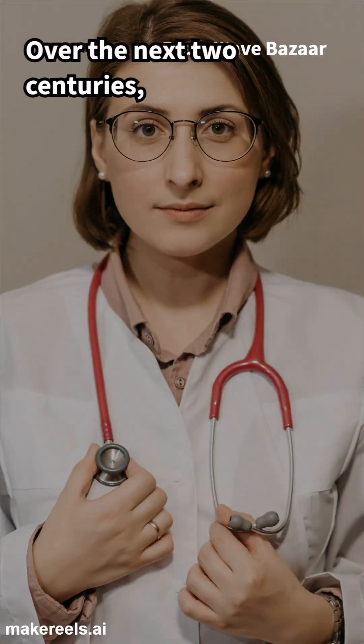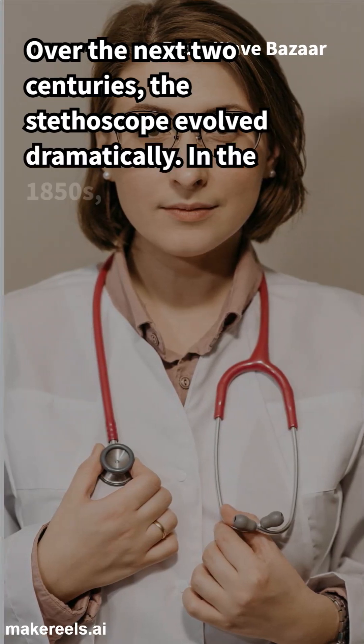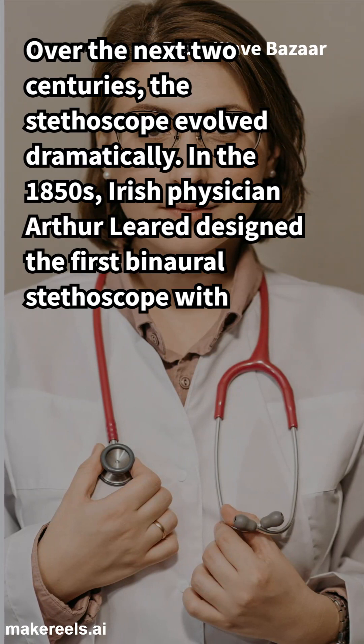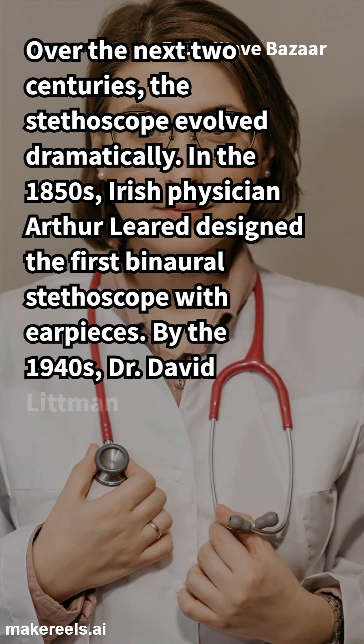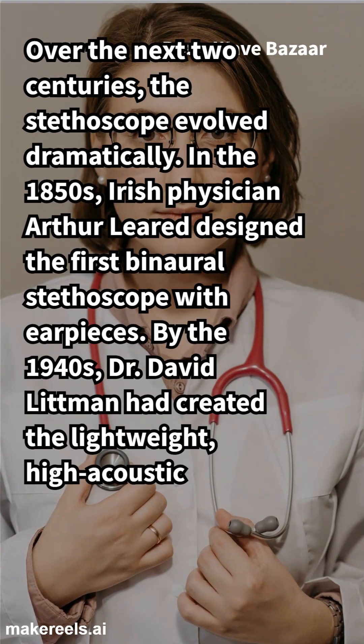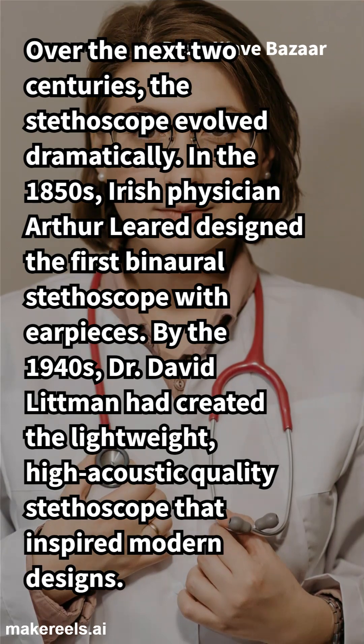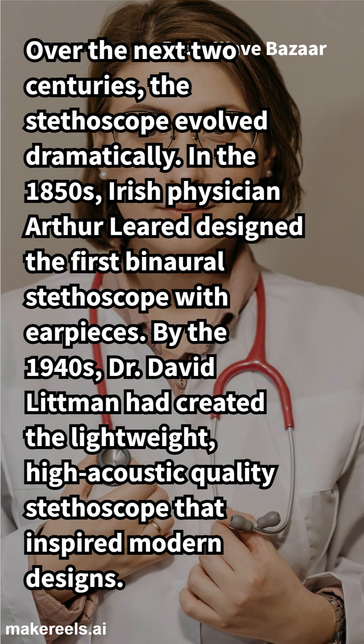Over the next two centuries, the stethoscope evolved dramatically. In the 1850s, Irish physician Arthur Leard designed the first binaural stethoscope with earpieces. By the 1940s, Dr. David Littmann had created the lightweight, high-acoustic-quality stethoscope that inspired modern designs.